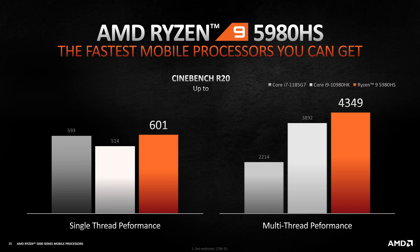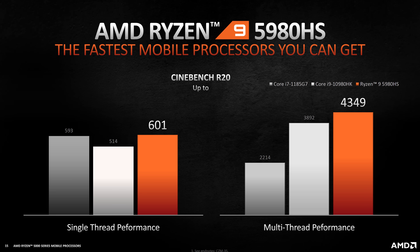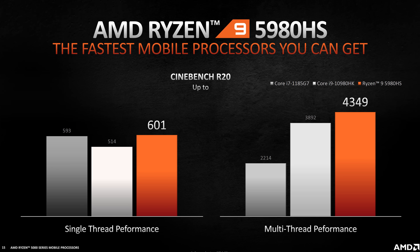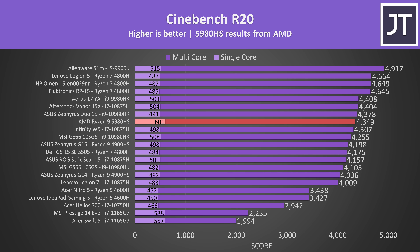AMD are claiming that their single-core performance beats Intel's best currently available Tiger Lake processor, the i7-1185G7. Multi-core is also higher than the 8-core i9-10980HK tested in the Alienware M17 R3, by about 12%. AMD's provided numbers for the 1185G7 are actually extremely close to my own results for the same chip in the MSI Prestige 14, so I think AMD are fairly representing Intel there.